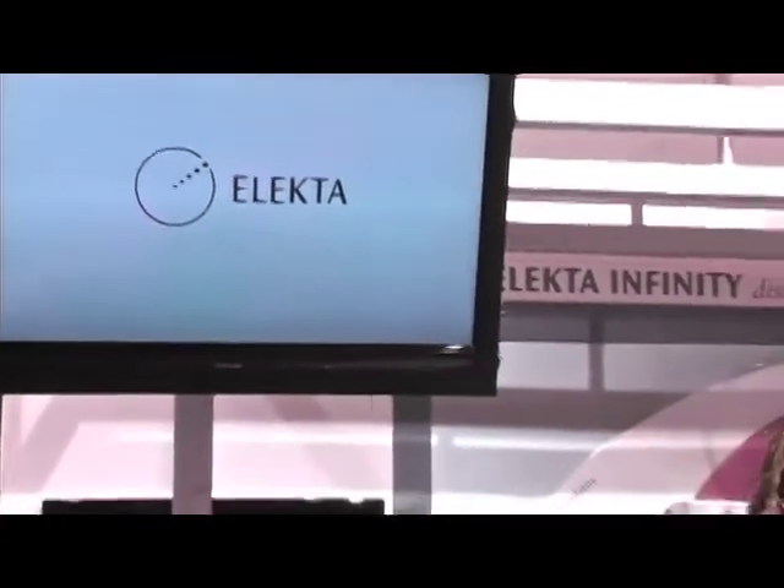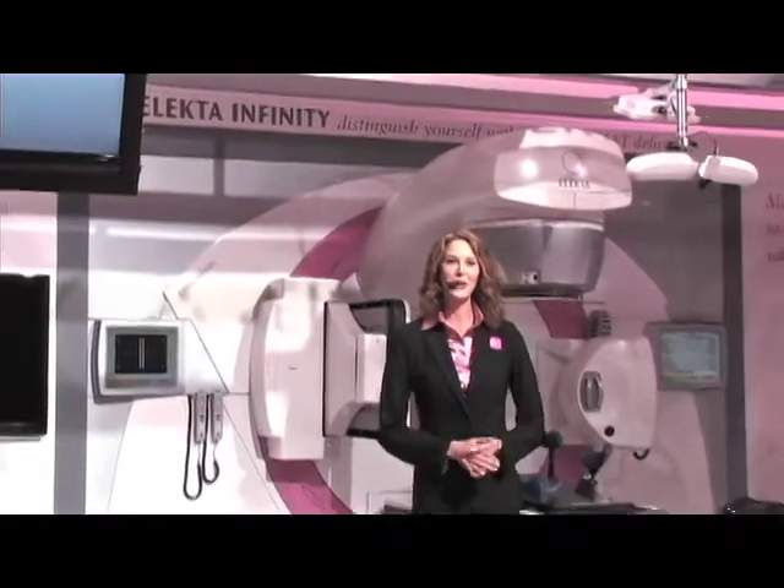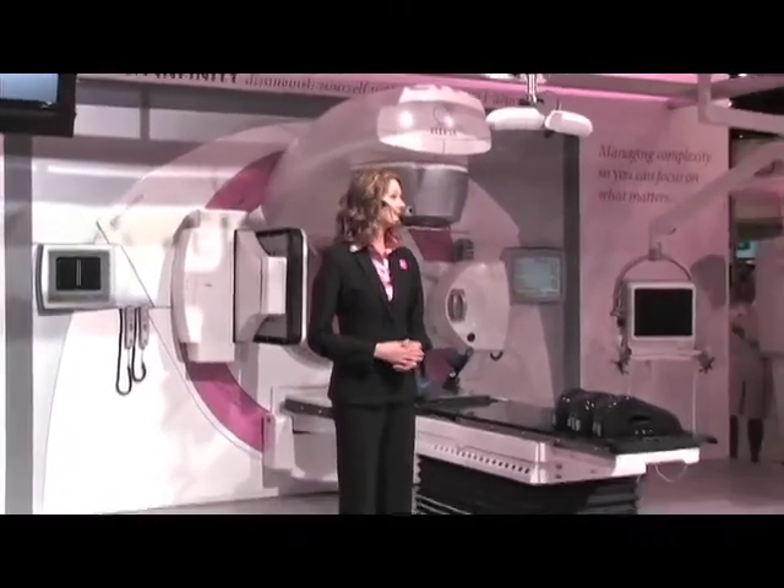Good afternoon ladies and gentlemen, my name is Amy, and on behalf of Electa please let me welcome you to Miami and invite you to experience the Electa difference.